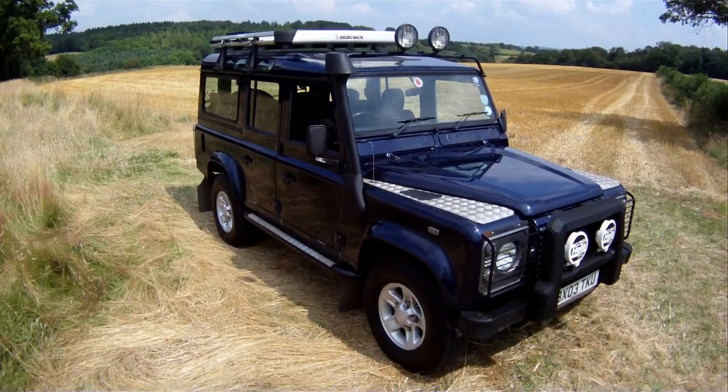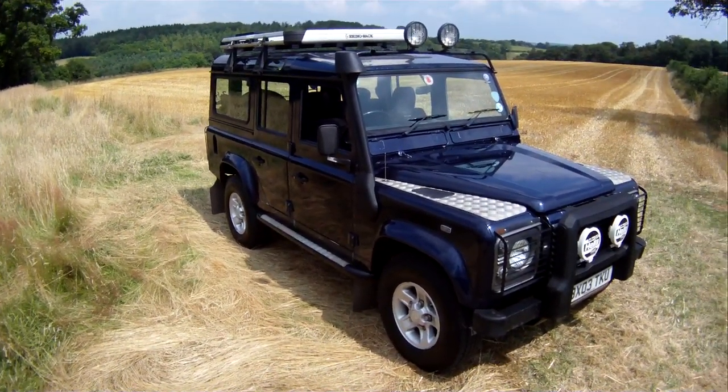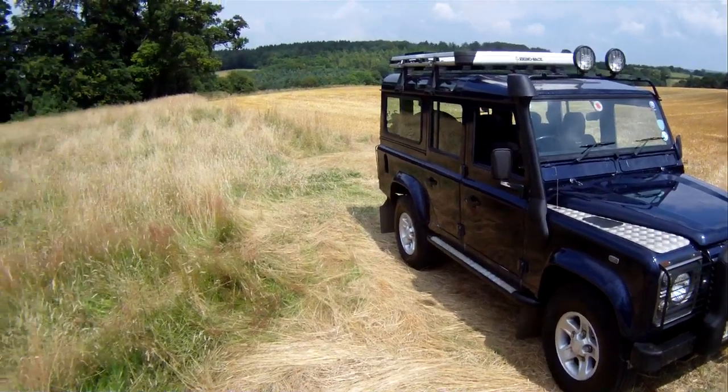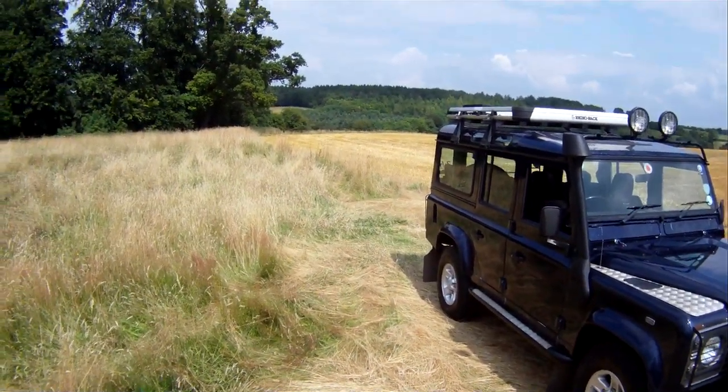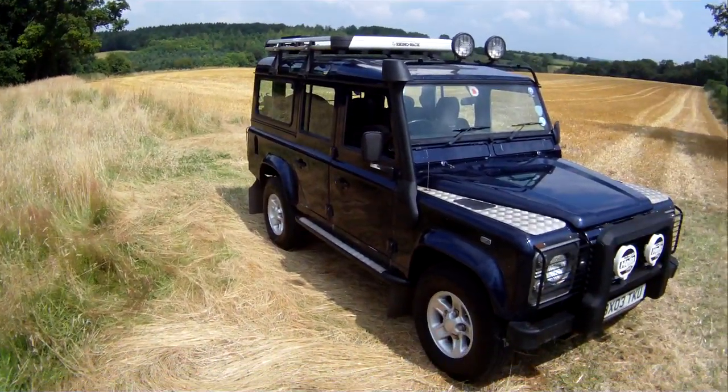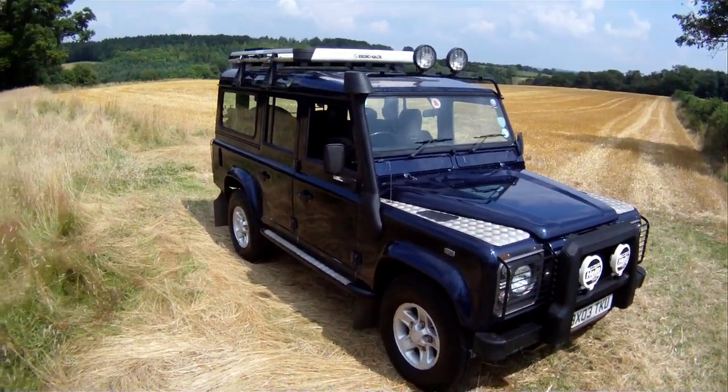We just took this in part exchange on Saturday. I've known the car for three years — it's come from an old client who's had it for the past nine years. Showing 169,500 miles, but almost all of that has been just plodding up and down the M4 every day from Newbury to London to work.